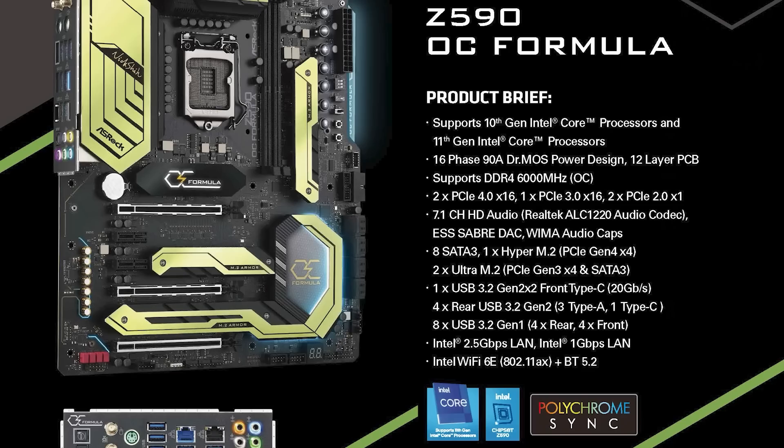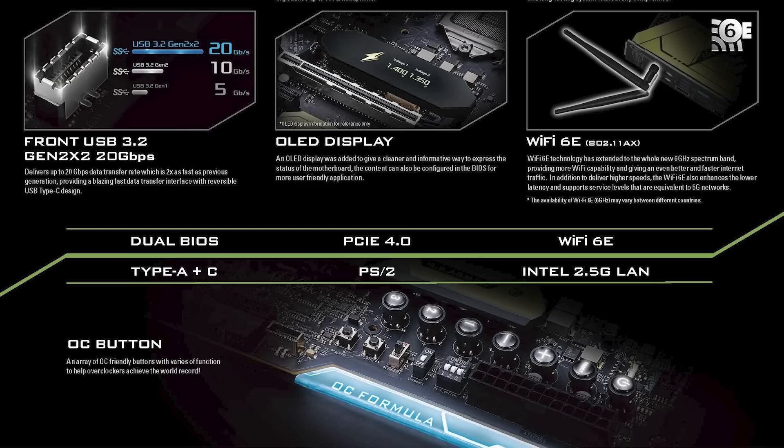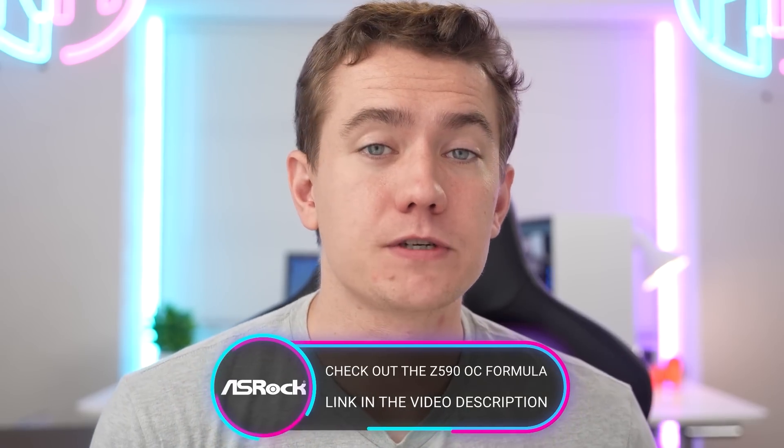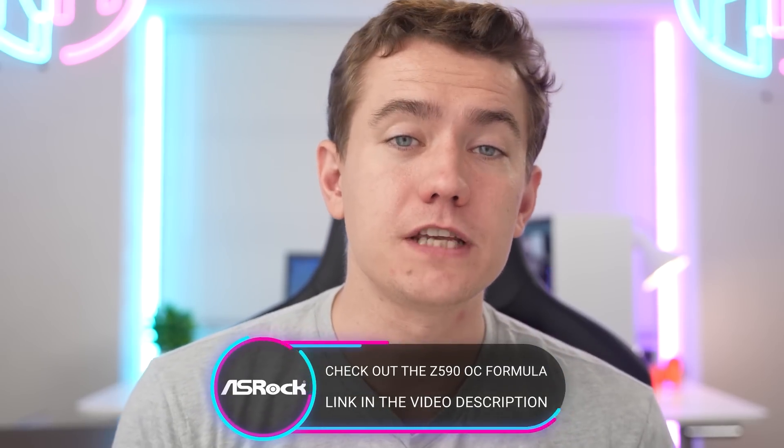On top of that, you have all the features you'd want in a regular motherboard, such as a 2.5 gig Intel LAN port, Wi-Fi 6E, and plenty of USB ports on the back. They didn't forget PS2 ports either, because this is designed for overclocking — having that older standard means you don't have to deal with USB interfaces when you're liquid nitrogen overclocking. Big thanks to ASRock for sponsoring today's video. Check out the Z590 OC Formula down below in the video description.